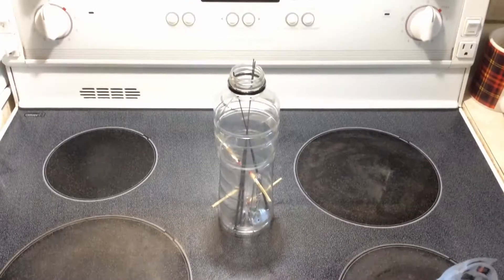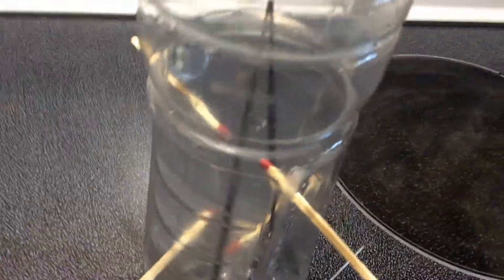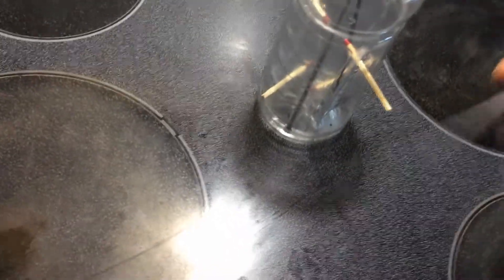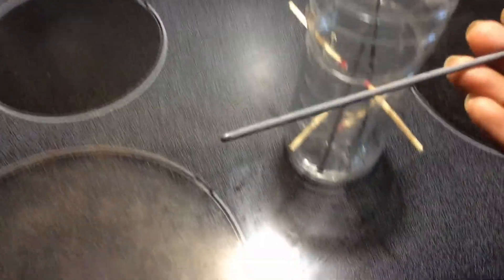This is what my nuclear reactor looks like. The matches represent exploding neutrons or uranium inside the nuclear fusion chamber of the nuclear reactor. These are the control rods — the top is boron, the bottom is graphite, and they cost about 33 cents at your local corner store.